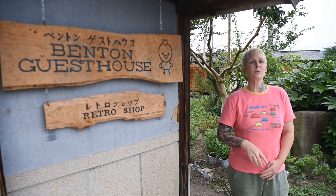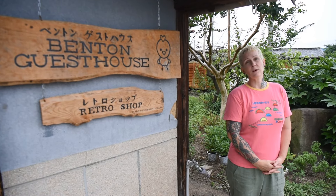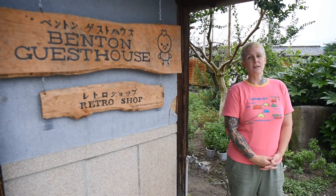Hi everybody! Welcome back to Benton Homestead. Today we are here at Benton Guest House with some summer updates. If you've been following our channel, you know that we've decided to be as open as we can possibly be with our whole process for immigrating to Japan, the visa, as well as the financial side of things. So we're going to take a look at a few things that we've purchased for the guest house since our last video talking about our initial expense.